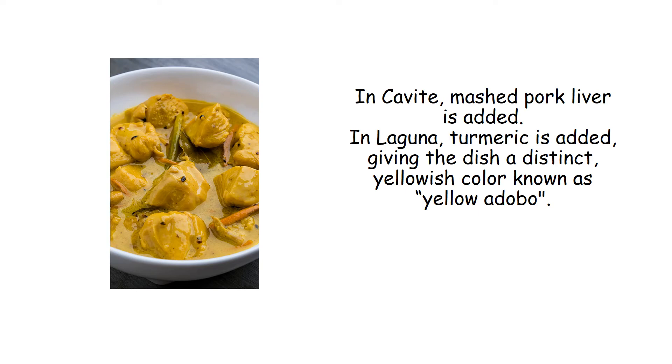In Cavite, mashed pork liver is added. In Laguna, turmeric is added, giving the dish a distinct yellowish color known as yellow adobo.